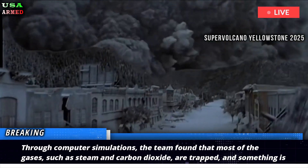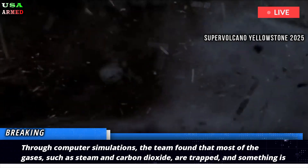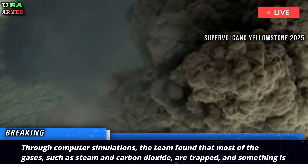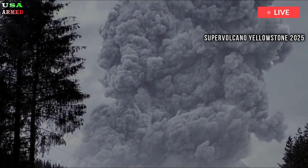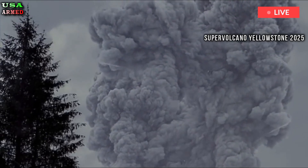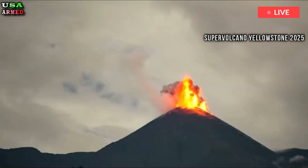Through computer simulations, the team found that most of the gases, such as steam and carbon dioxide, are trapped. Something is stopping them from bubbling explosively to the surface by letting them drip out. Although we detected a layer rich in volatiles, the bubble and melt content was below the levels typically associated with an imminent eruption.